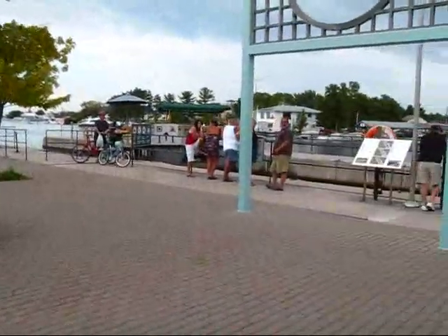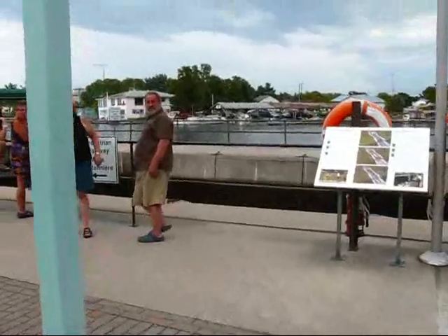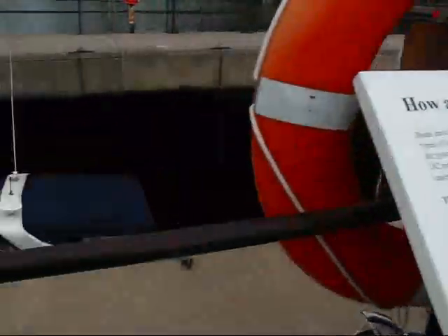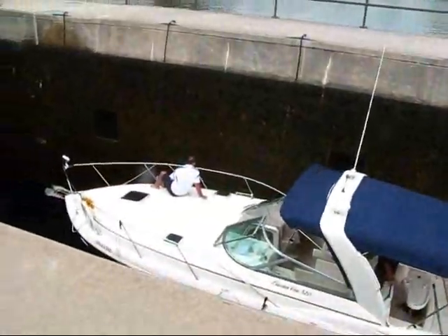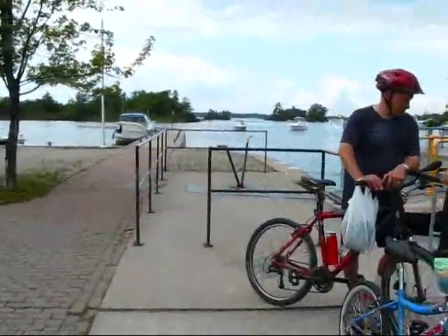I'm just going to show you the lock as well. Obviously, there's a nice little explanation here showing how the locks work. Somebody is just waiting to get through here, and I'm just going to get across the bridge before they open this side.